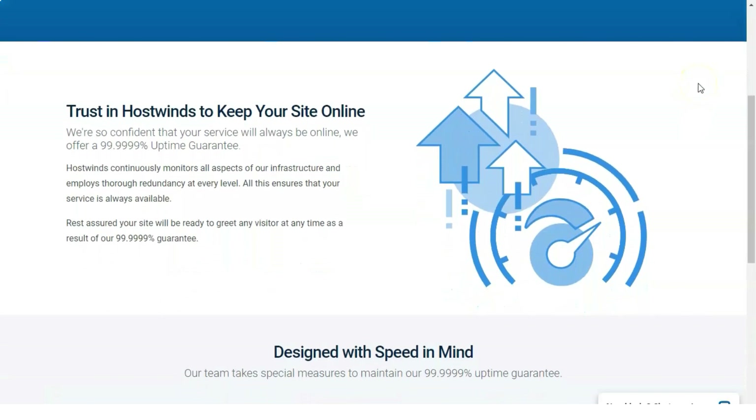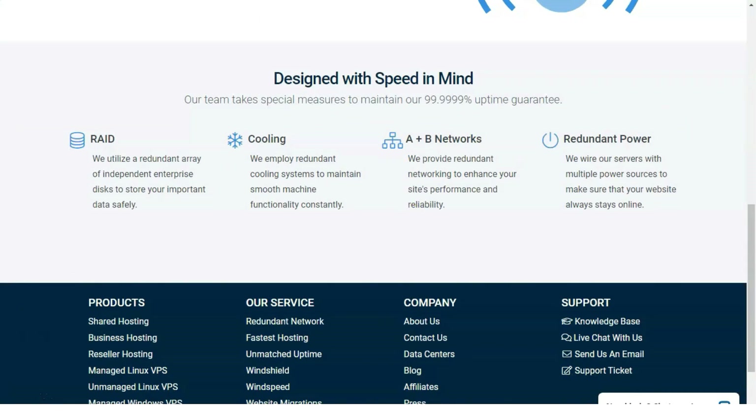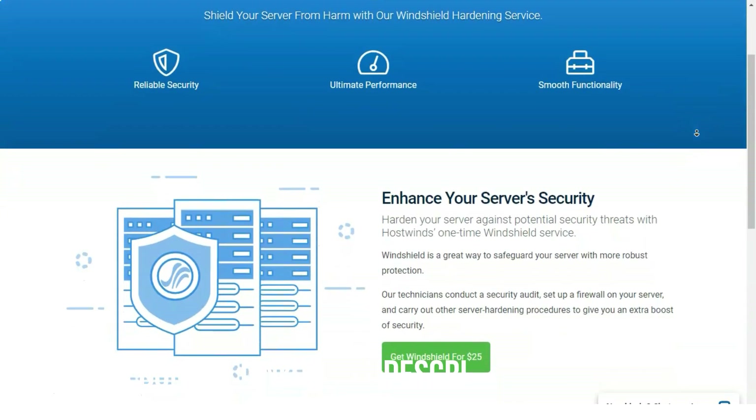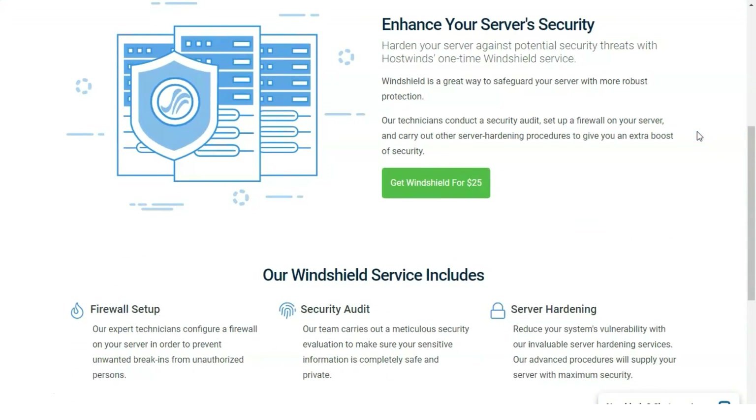Ecommerce and security: HostWins's Softaculous library contains the Magento ecommerce app. We used Magento to create an attractive store using its drag-and-drop store builder. HostWins also offers website monitoring for its shared and reseller plans, monitoring your site around the clock, and automatically submitting a help ticket on your behalf if your site experiences downtime.